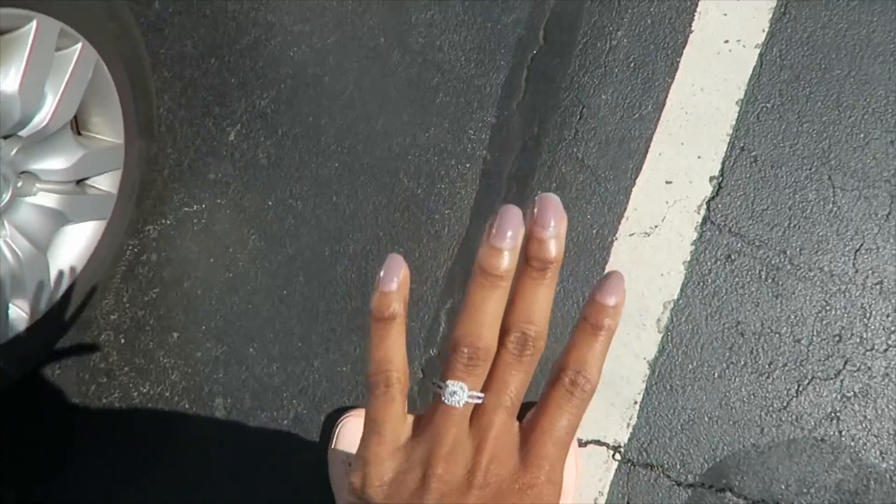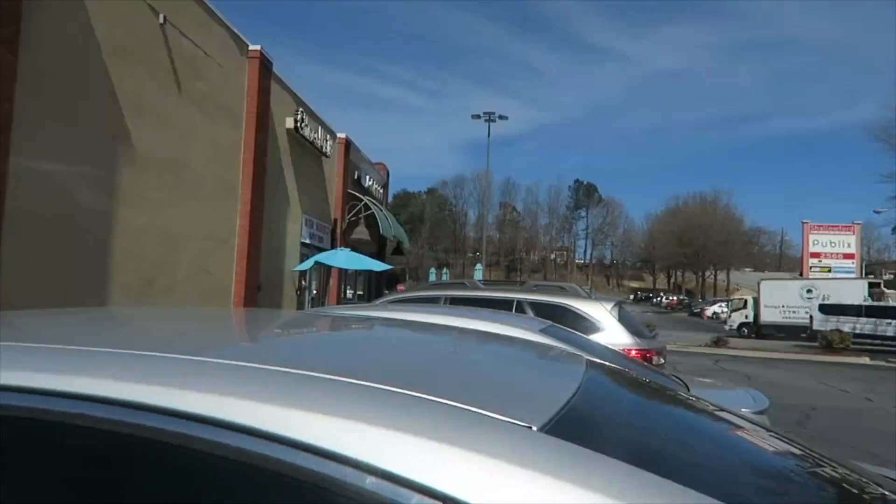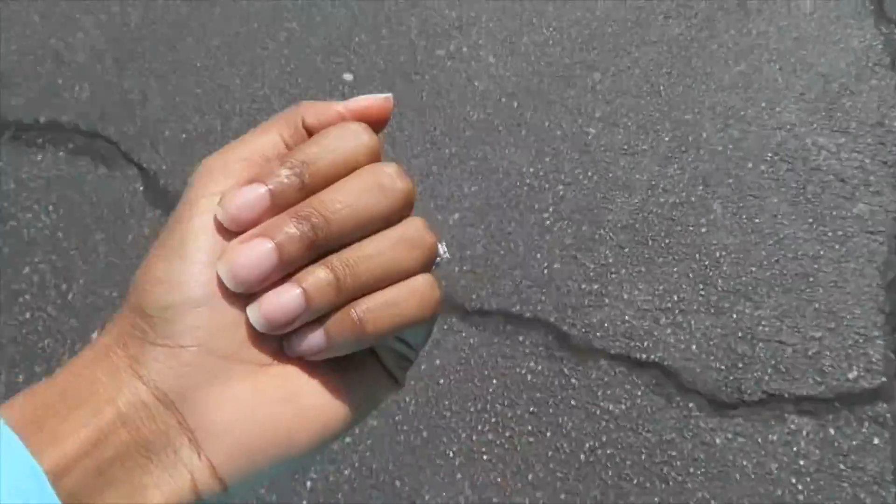I want to walk over to the nail salon really quick to get this gel polish off. It's about that time for this to come off, so I'm just going to head over there now. Alright, polish off, headed home.